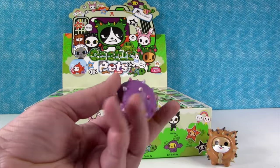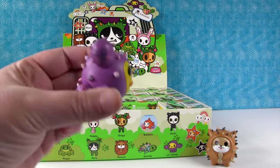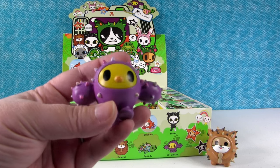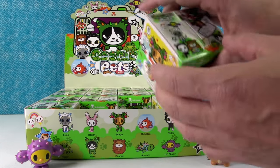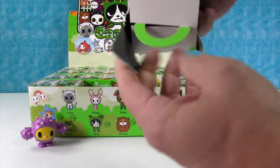Oh my goodness, this is a little cheeky. Look at how cute it is — it's purple and pink, and it's really covered in a little cactus suit. I love it. That's so cute.